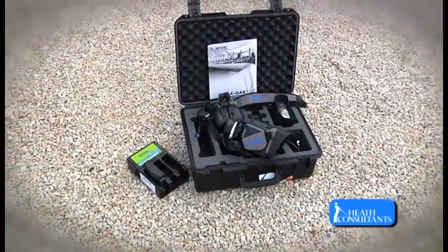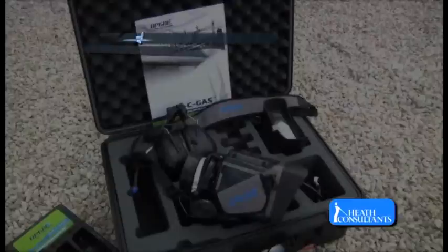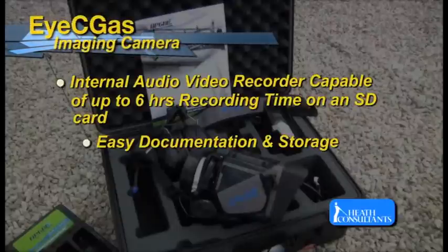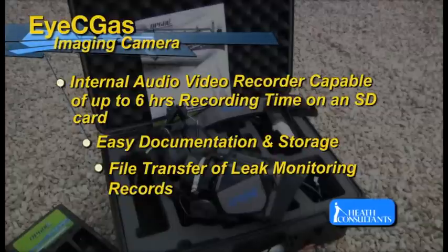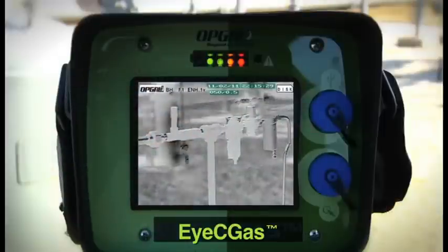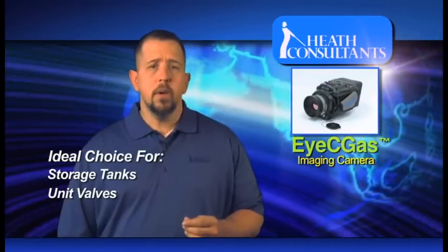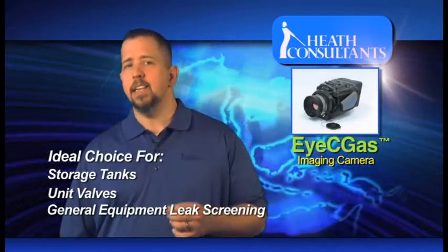The IC Gas Imaging Camera offers a host of features including an internal audio-video recorder capable of up to 6 hours recording time on an SD card, for easy documentation, storage, and file transfer of leak monitoring records. A large color LCD display for image and text display, as well as a field rugged design for the toughest environments. It is the ideal choice for gas imaging of storage tanks, unit valves, and general equipment leak screening.